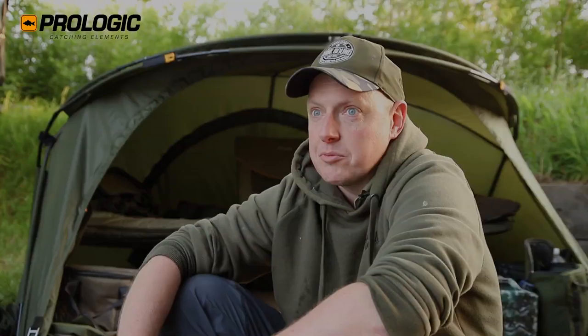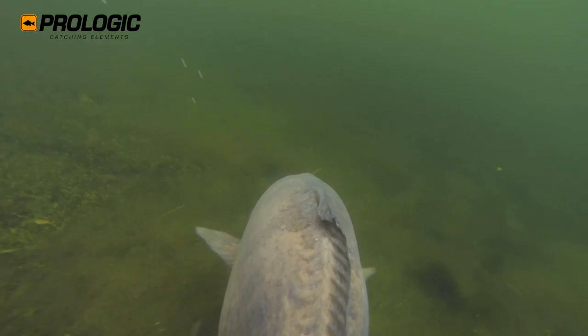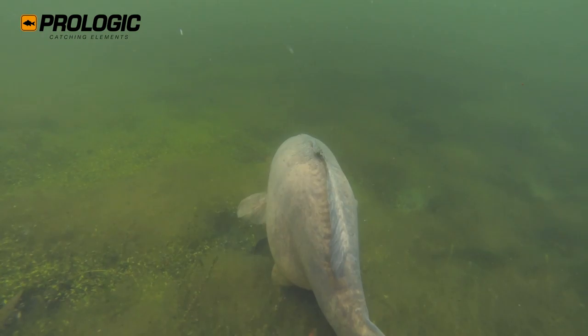What a fish to have first up - 48lb 4oz. Unbelievable, blown away by that. I still don't know which fish it is because I haven't got any power. My phone's dead and I forgot to bring my battery bank, which is a bit of a pain, but hey ho. I'll be able to find out this afternoon if I go around to the lodge, but yeah, just blown away to get something that big first up.